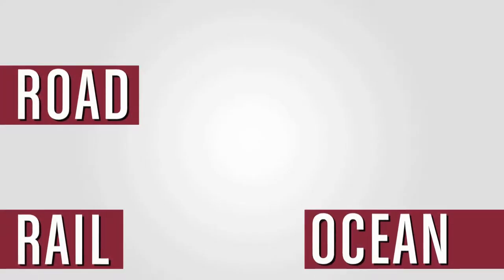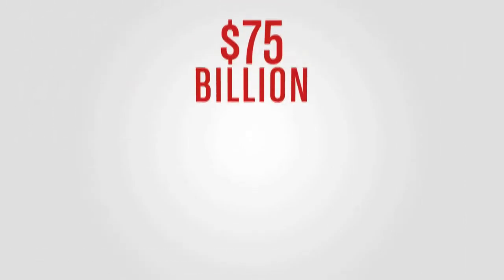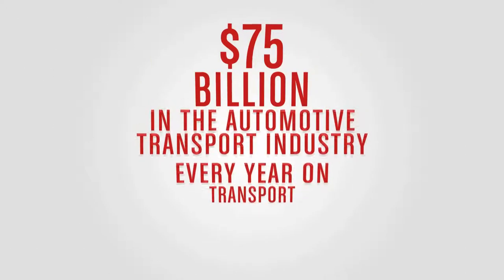Having to move this much empty space translates into a worldwide annual revenue loss of over $75 billion in the automotive transport industry alone.